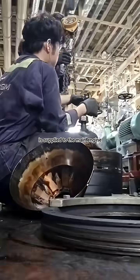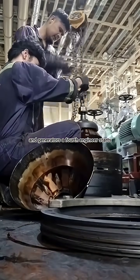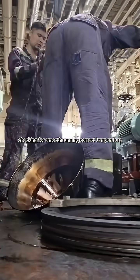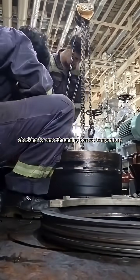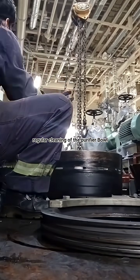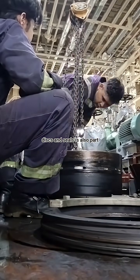A fourth engineer starts and monitors the purifier during operation, checking for smooth running, correct temperature, and any unusual vibrations or alarms. Regular cleaning of the purifier bowl, discs, and seals is also part of the job, as even small amounts of dirt or sludge can affect performance.